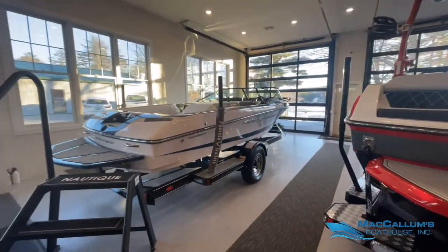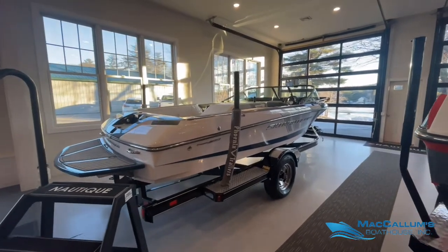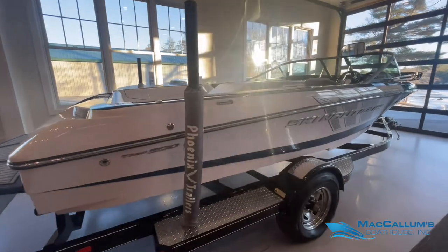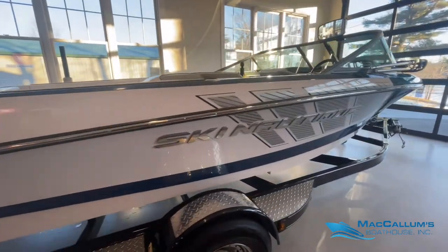Hello everyone, welcome to Nautique Cove McCallum's Boathouse. Today we are going to be featuring this 2015 Ski Nautique 200 Team Edition.